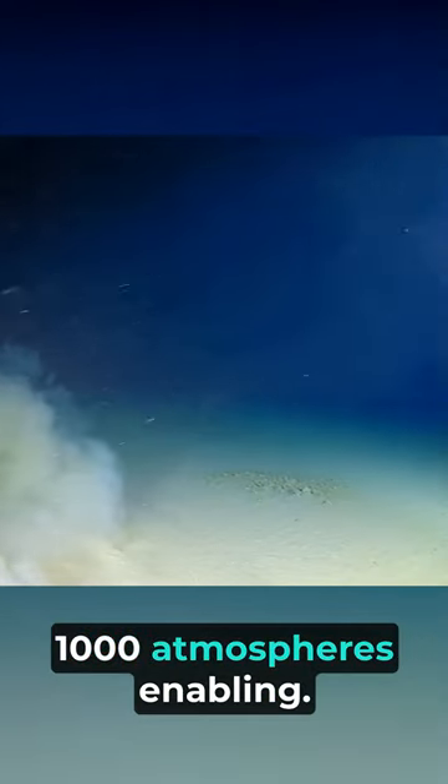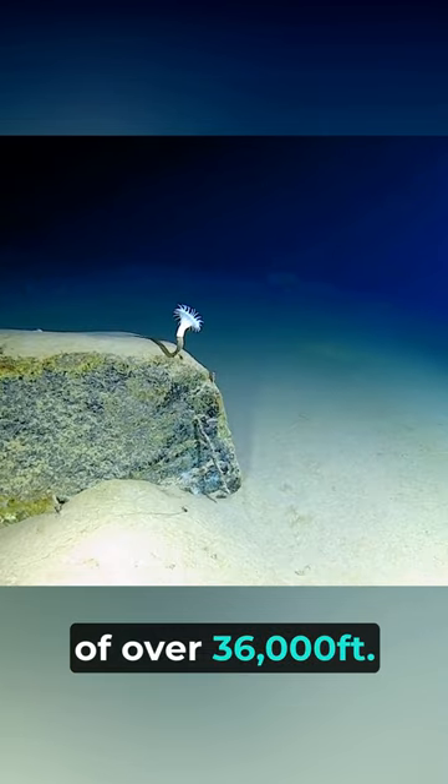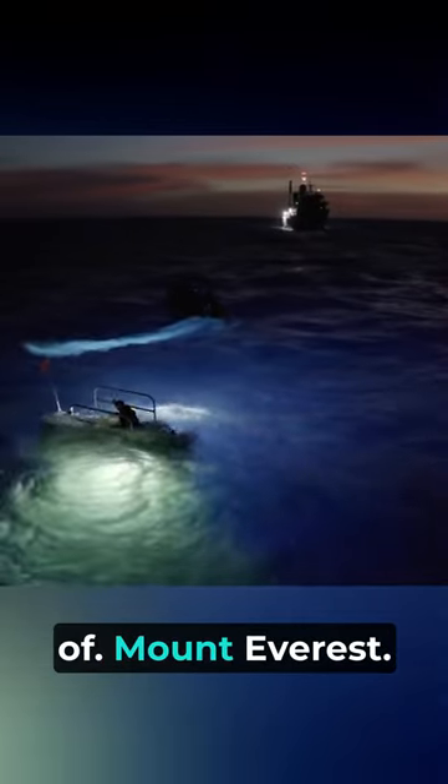The Limiting Factor is made from a special titanium alloy that can withstand pressures of up to 1,000 atmospheres, enabling it to explore depths of over 36,000 feet. This is deeper than the height of Mount Everest.